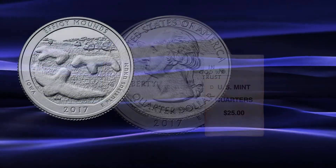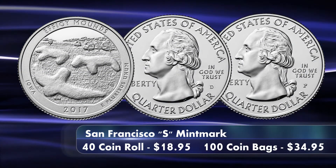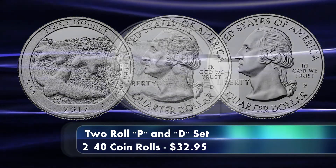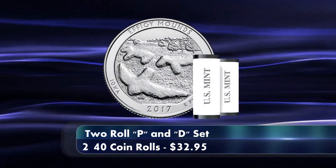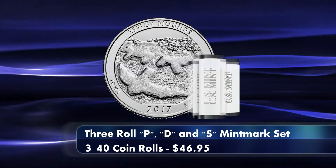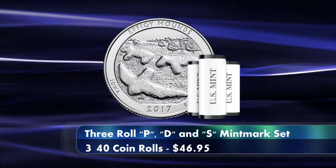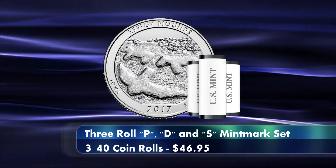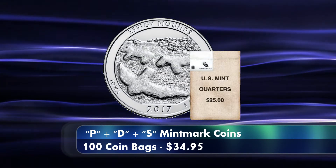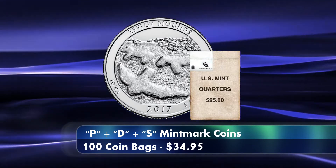The coins from the Denver and Philadelphia facilities are available in a two-roll P&D set for $32.95. Alternatively, you can order a 3-roll set that has one 40-coin roll for each different P, D, and S mint mark for $46.95 per set. The P and D coins are also available in a 100-coin bag, like the San Francisco coins, for $34.95 each.